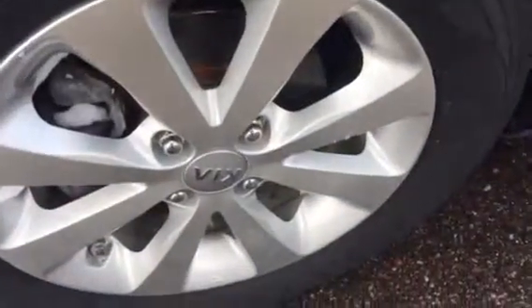The rims are all like perfect, and they got real good rubber on them. Here I'll show you — so you got no worries on rubber at all.